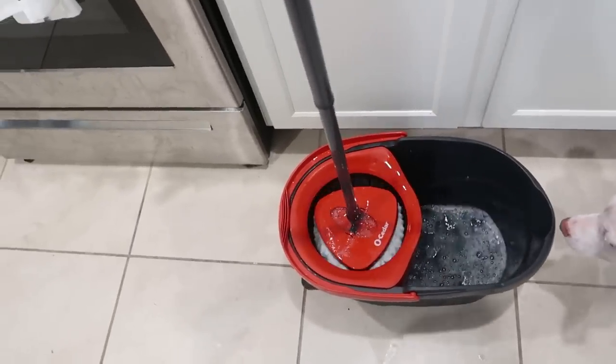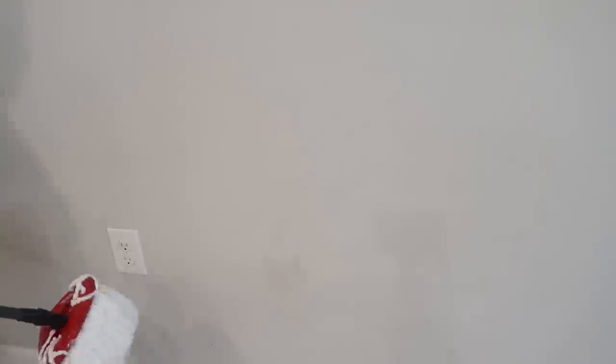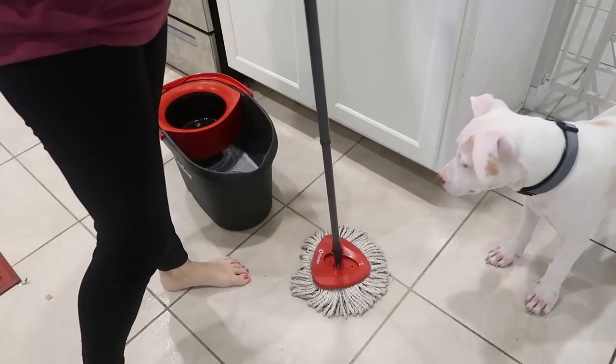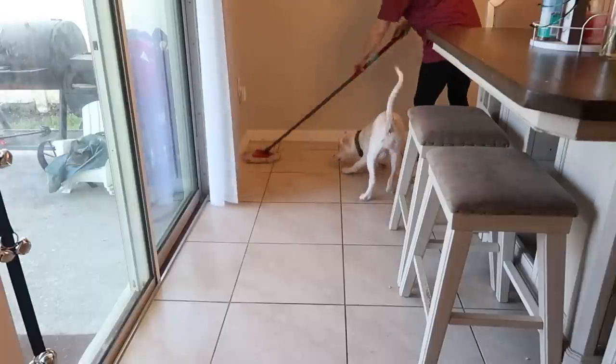The last product is my O-Cedar mop and bucket — I cannot rave enough about it. I don't have the newer model with the clean-water bucket; I don't think it's worth the $45 based on reviews, but when it drops in price I might try it. You can switch out and wash the mop head in the washing machine. The bucket has a pedal that wrings out the water for you. I use this to clean all my tile, walls, baseboards, and cabinets. I keep two separate mop heads — one for floors and one for cabinets and walls — to avoid cross-contamination.